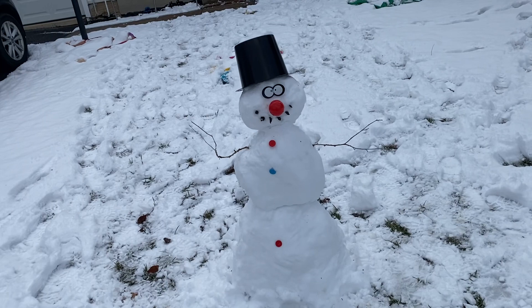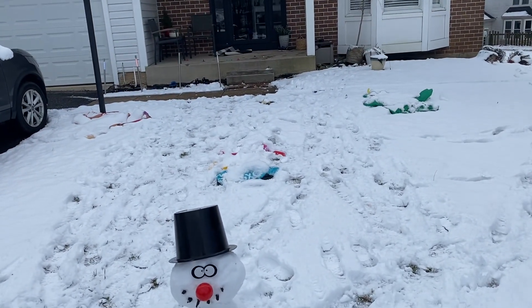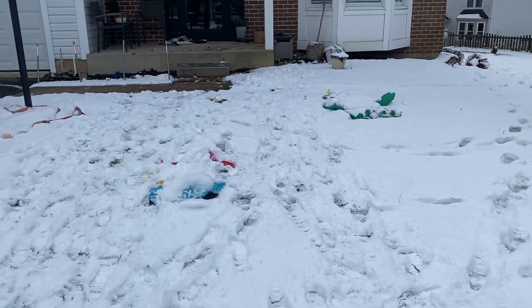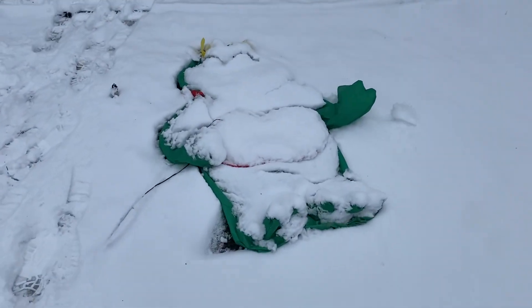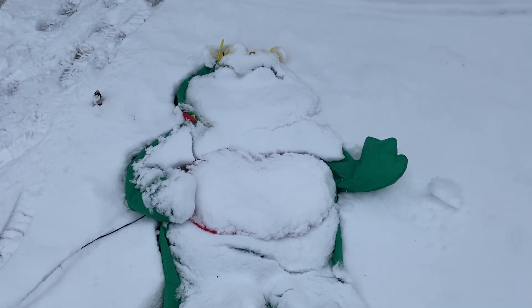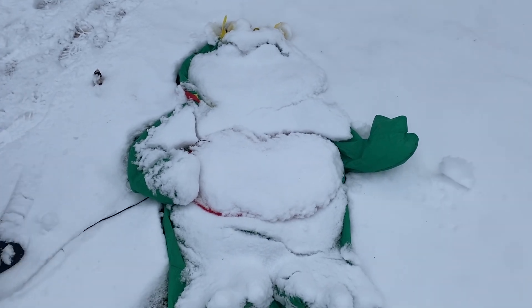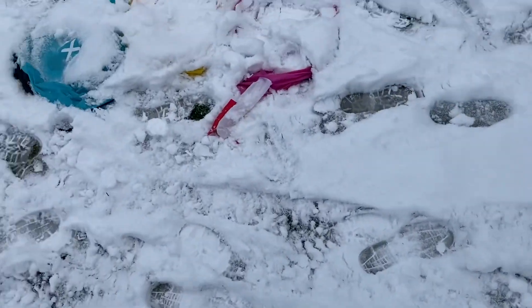All right, now should we save the inflatables? Yeah! Are you gonna plug it in or do you want me to? We should save them — save them for another day. Oh, look guys — look at little froggy, the prince froggy! He's covered in snow. He's like, 'Help me, I'm freezing!' And then we got the heart.